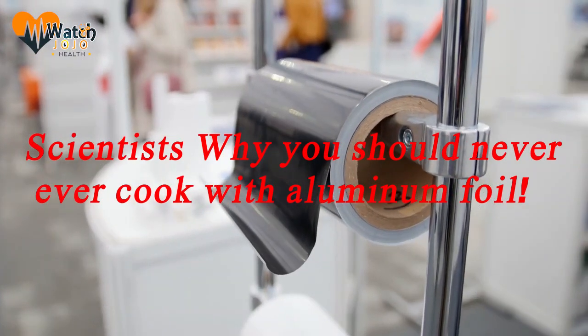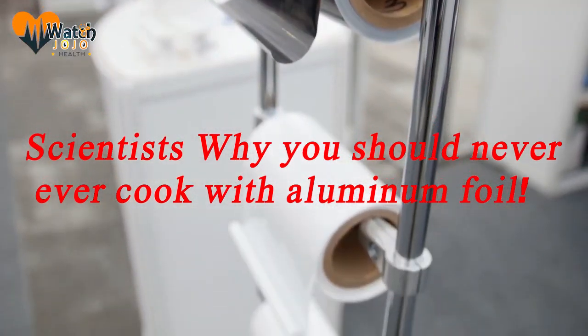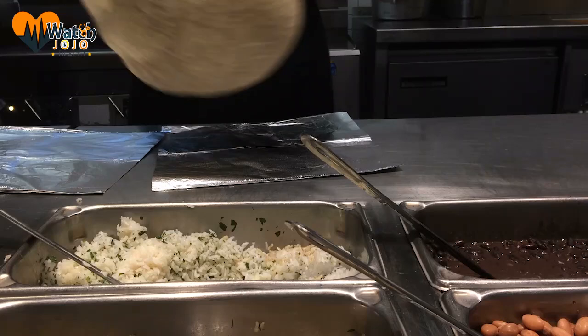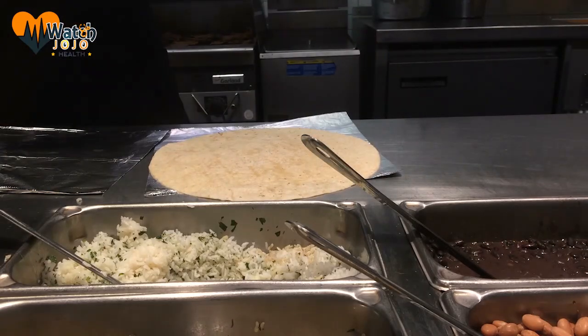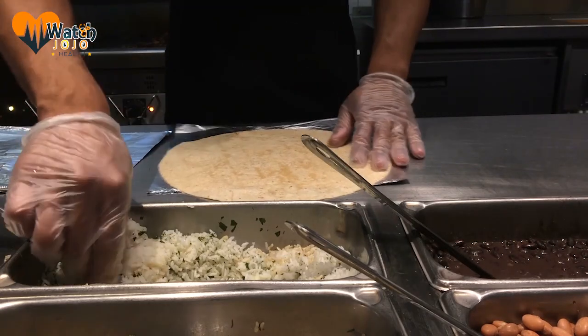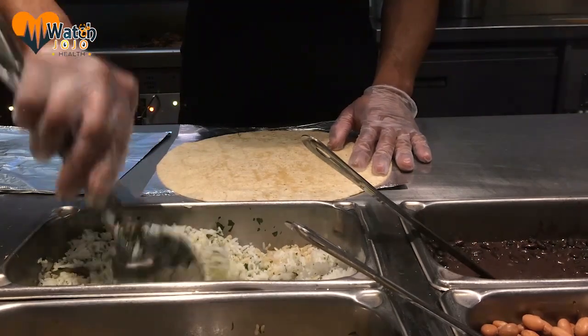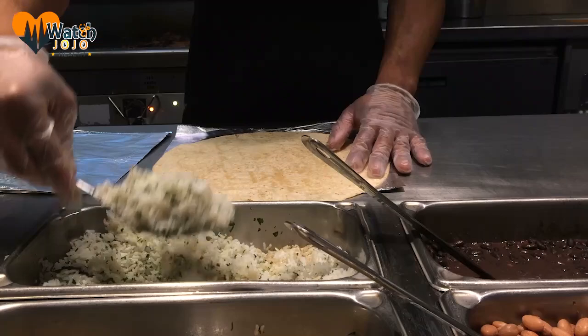Scientists say you should never ever cook with aluminum foil. Do you have a roll of aluminum foil in your kitchen cupboard? If so, you're not alone. I use foil for a lot of things, both for cooking and storing food. I use it to cover dishes that have turned brown in the oven but aren't quite done, to grill fish, and instead of baking paper too.